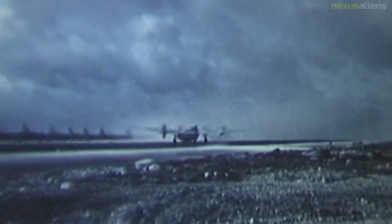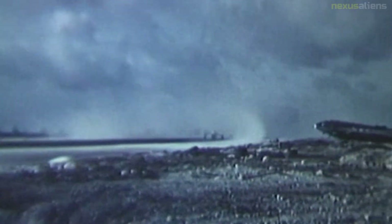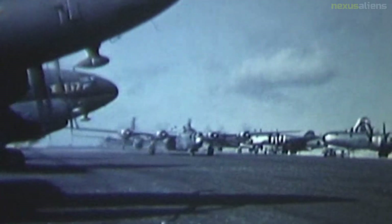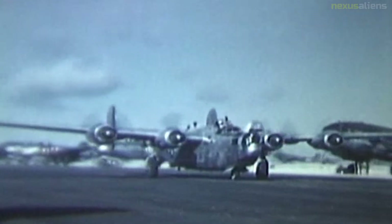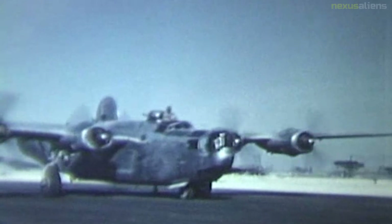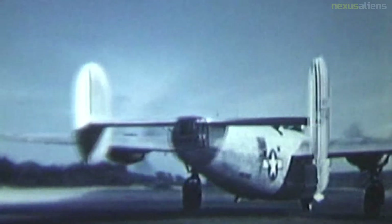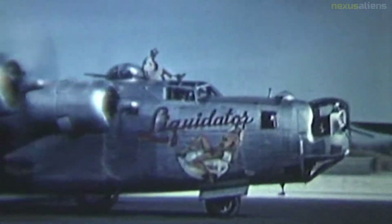B-24s were also used by the U.S. Navy and U.S. Marine Corps for ASW, anti-ship patrol, and photographic reconnaissance in the Pacific Theater, and by the U.S. Coast Guard for patrol and SAR. Naval B-24s were redesignated PB-4Y-1, meaning the fourth patrol bomber design built by Consolidated Aircraft. The Consolidated Aircraft Company PB-4Y-2 Privateer was a World War II U.S. Navy patrol bomber derived directly from the B-24 Liberator. A fully navalized design was seen as advantageous, and Consolidated Aircraft developed a purpose-built long-range patrol bomber in 1943, designated PB-4Y-2.